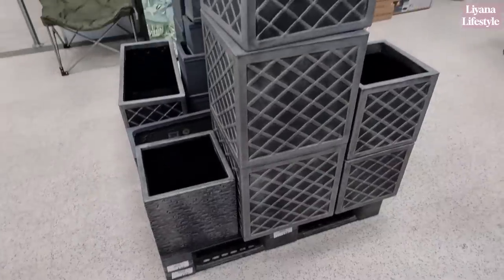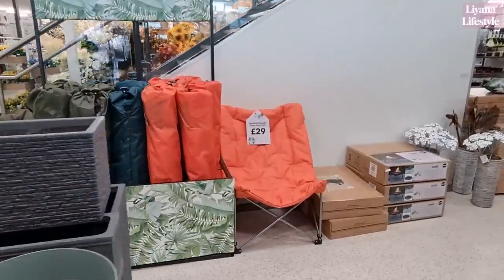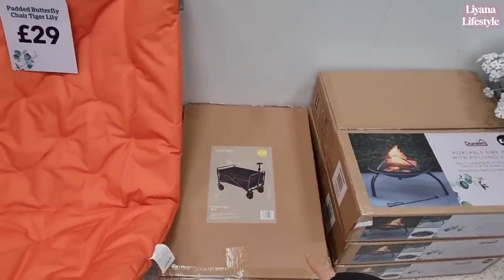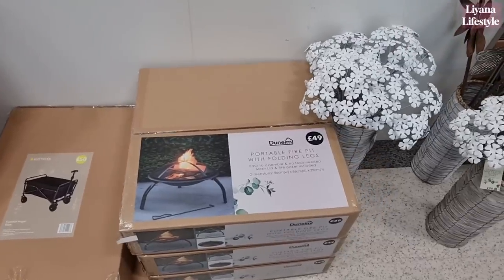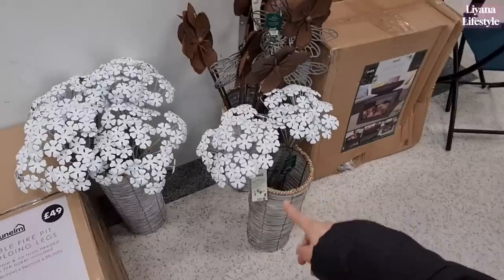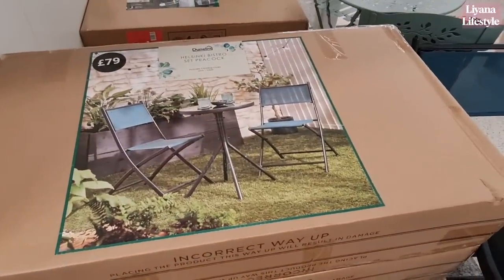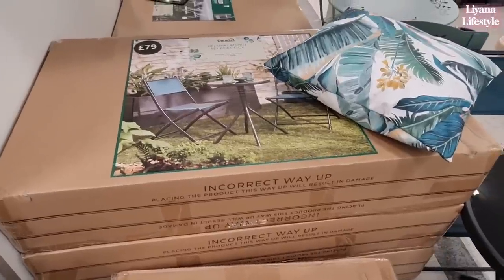And then these are £29 — I think that's quite a good price, it's quite big and they look really comfy as well. They've got a trolley wagon here for £50 — oh, it's cheaper than mine. They've got a fire pit with folding legs for £49 and these are £20. £12 for metal flower stakes. A set of peacock bistro chairs — folding chairs and one table — for £79.